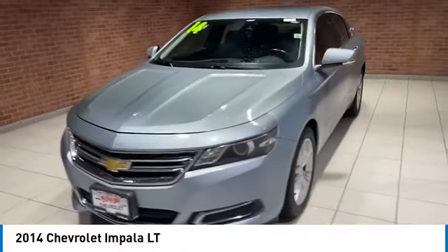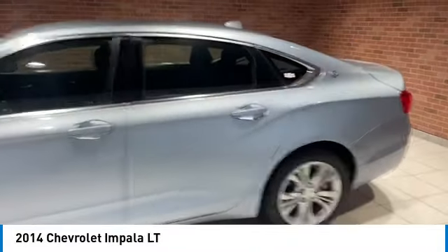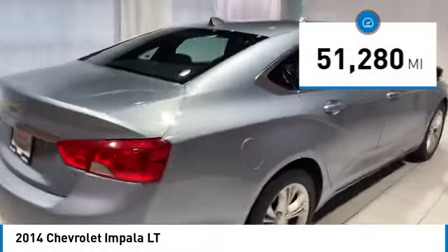We are pleased to show you the 2014 Impala. The Impala has been one of America's favorites for over 50 years. Enough said. This vehicle has less than 55,000 miles.